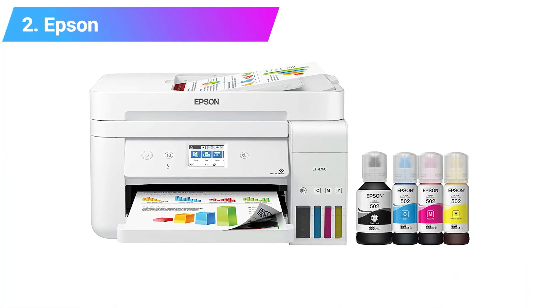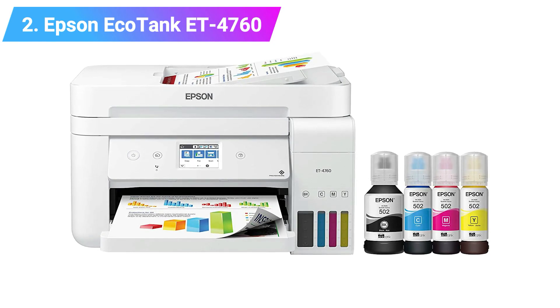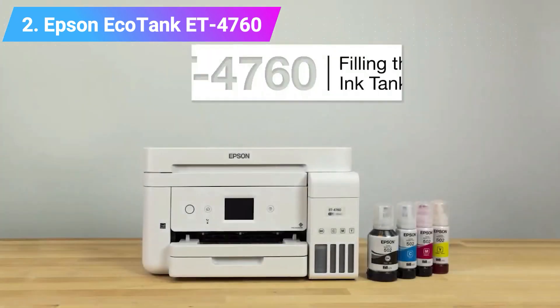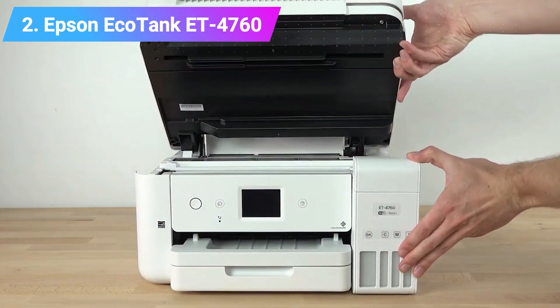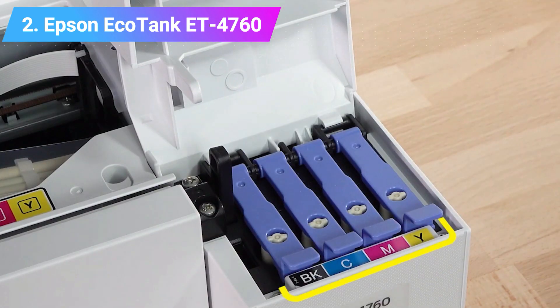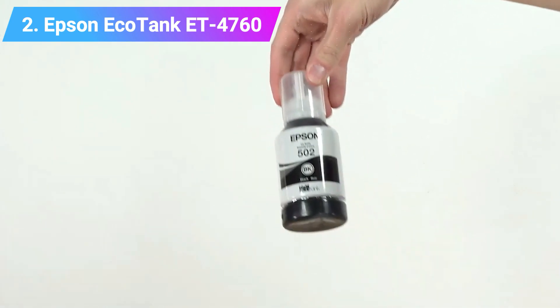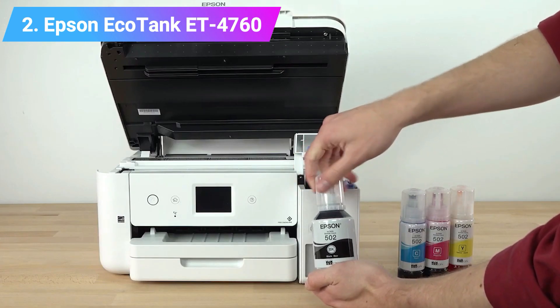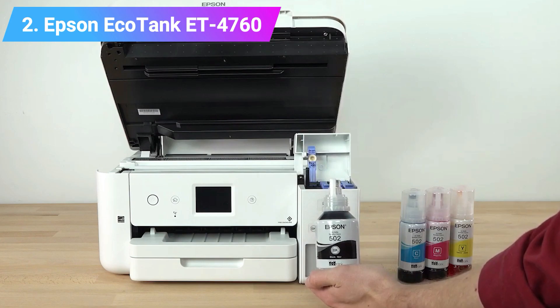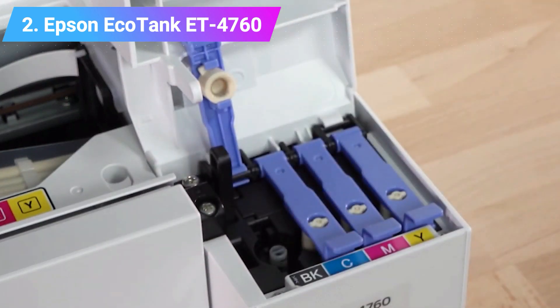Number 2: Epson EcoTank ET4760 Wireless All-in-One Super Tank Printer. If you are not limited in budget, the Epson EcoTank ET4760 is as good a device as any to begin with. Utilizing 4-color drop-on-demand inkjet technology, this printer is a worthy investment, particularly for users who use printers a lot. With enough ink to print 11,200 colored pages and 14,000 monochrome pages, this printer is ideal for home and small office use. The printer features an automatic document feeder, Ethernet and Wi-Fi connectivity, and high paper handling capability.